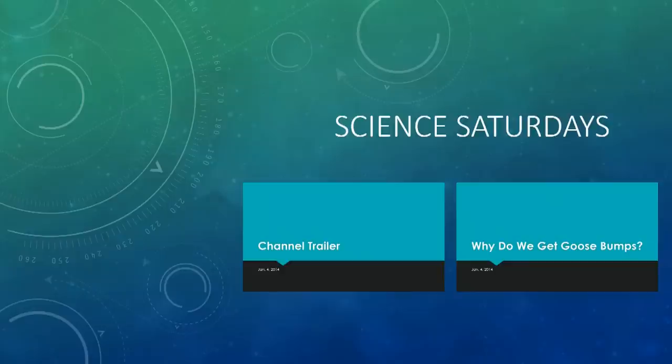Thanks for watching today's video. If you enjoyed, be sure to subscribe, like, and comment. If you would like to see some other content by Science Saturdays, be sure to click on the pictures below. In next week's video, we will be answering the question: does light weigh anything? Science Saturdays — bringing free education to the modern world.